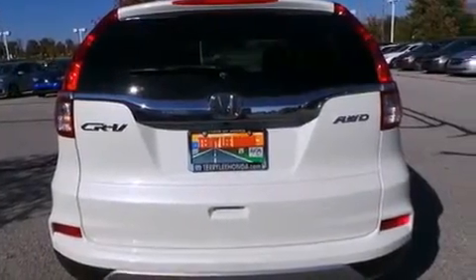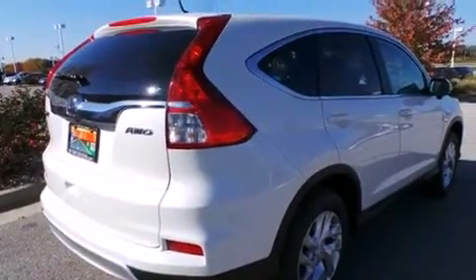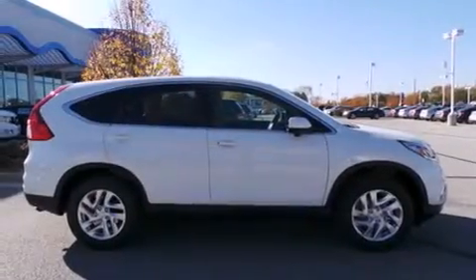air conditioning, cruise control, full power accessories, speed sensitive wipers, and a sunroof enables you to fill the cabin with fresh air at the push of a button.